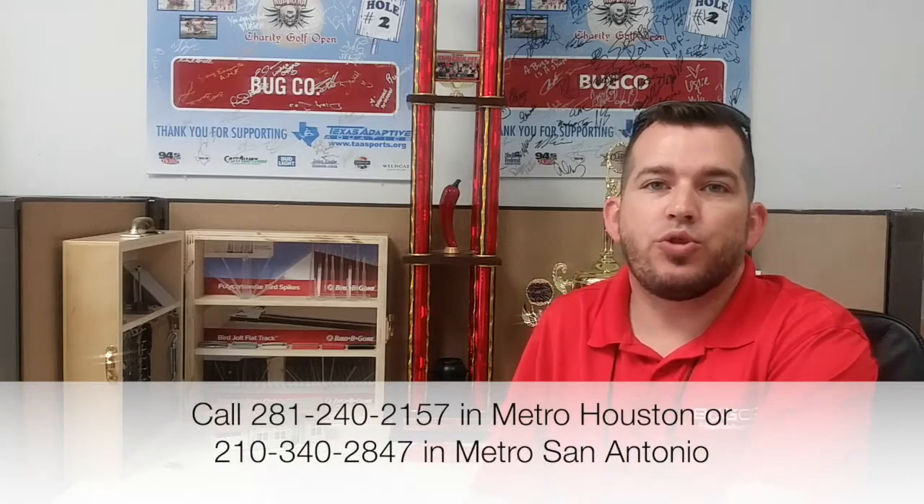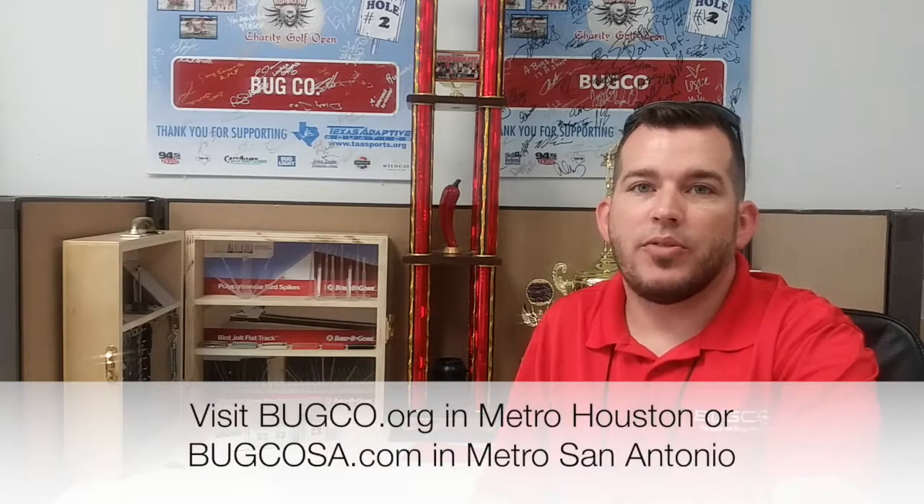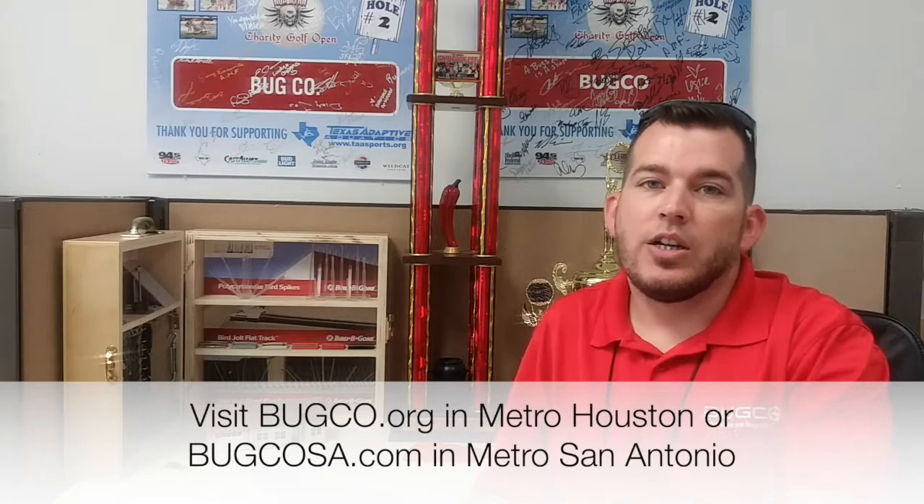Hello everybody, this is Daryl with Bugco Pest Control, trying to address some concerns that our clients have and some of the common questions that we get. Previously we've talked about termites, different types of termites, their swarms and habits, lifestyle, we've talked about roaches, and a lot of different things. So one of the things I wanted to talk about today was fleas specifically and how do we get rid of fleas.